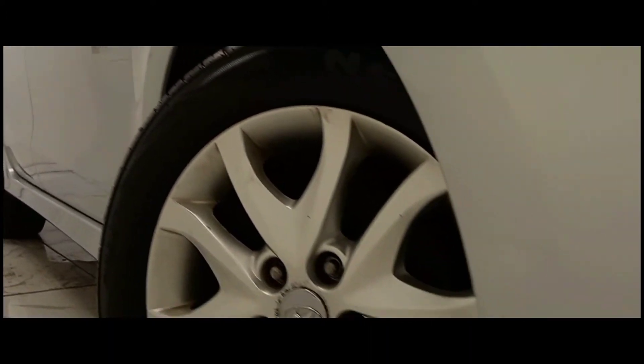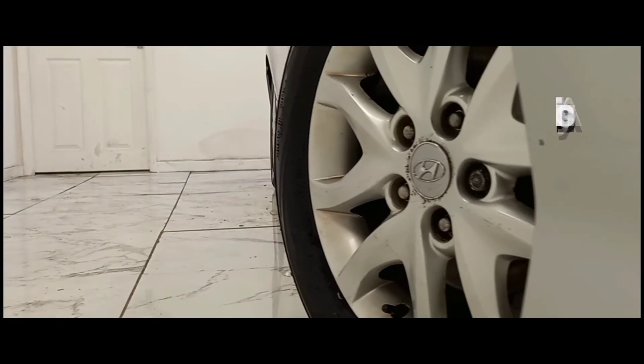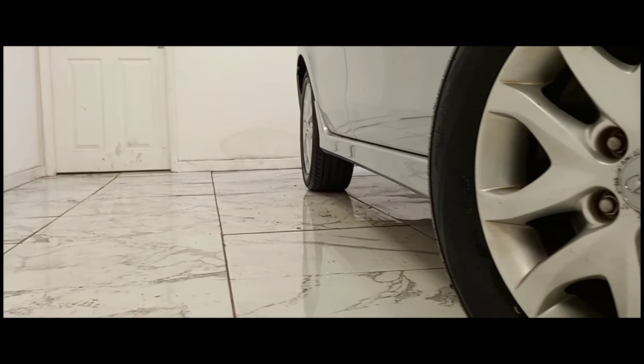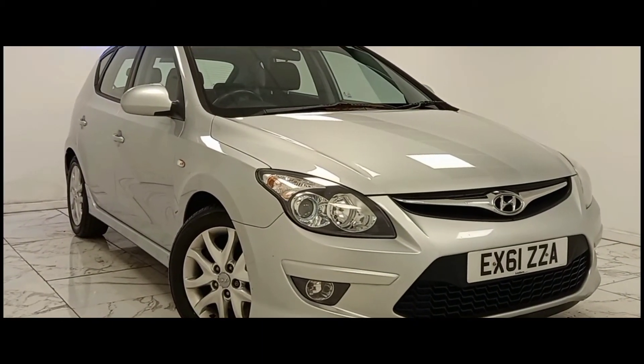Kicking things off, we'll start at the side of the vehicle, where we can see its expertly crafted 16 inch alloy wheels. Keeping on the side, we can see the tinted windows which are present around the whole car.